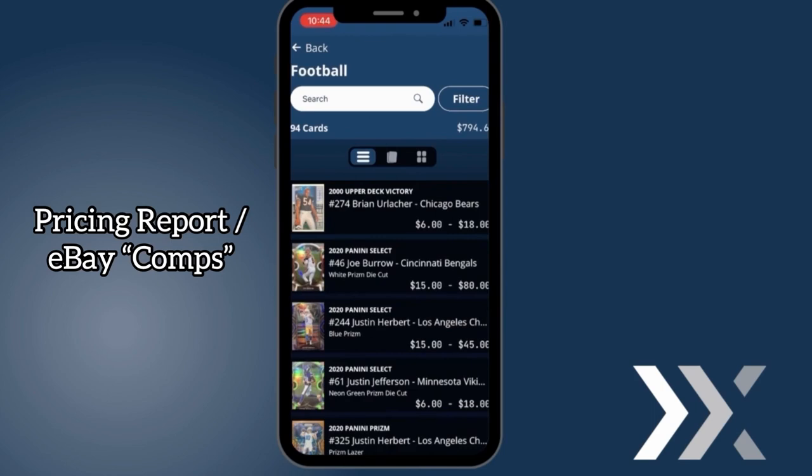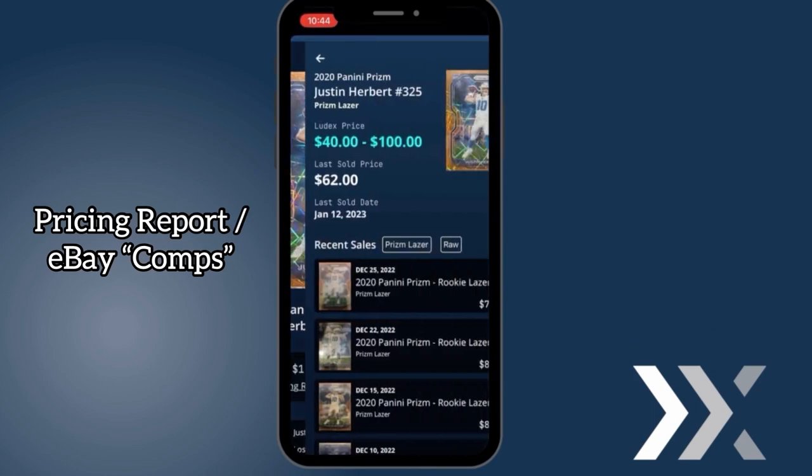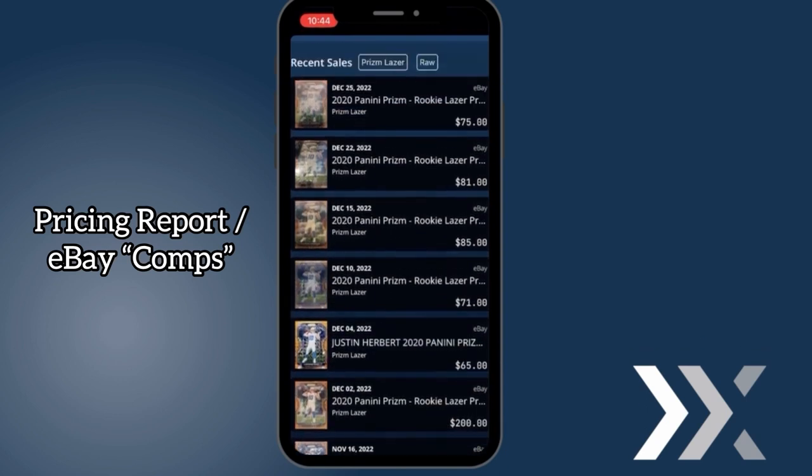We know the hobby loves their eBay comps. So with our pricing report, not only do we give you our estimated value, but we also show you the most recent eBay sales. Let's check out the Ludex pricing report. You can click on any card in your collection, click the view pricing report link, and from there our pricing report contains the Ludex estimated price range, along with the last sold price, date, and list of the most recent eBay sales.